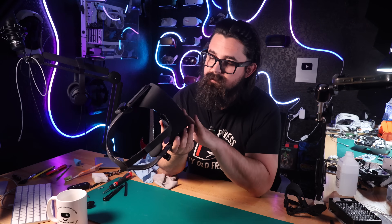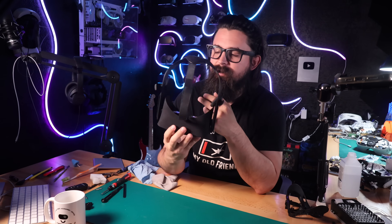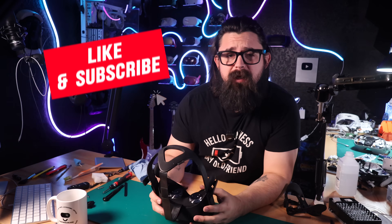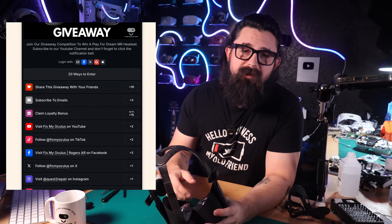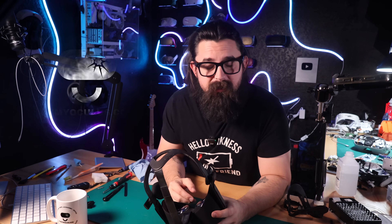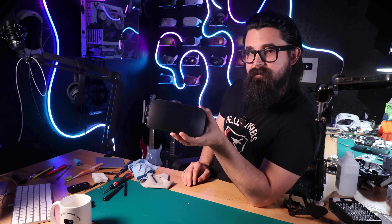And that's really it. That headset is working and ready to go back home again. Got a little refresh — new speaker, new face shield — and hopefully it holds up for another nine years. As always, if you guys enjoyed the video, don't forget to like and subscribe for more VR related content. Don't forget to enter our giveaway — we're giving away one of the Play for Dream MR headsets, it's pretty cool, and the giveaway is free to enter. Click the link in the description, share it with friends, like our TikTok page, or go to fixmyoculus.com to enter. We will see you on the next one.